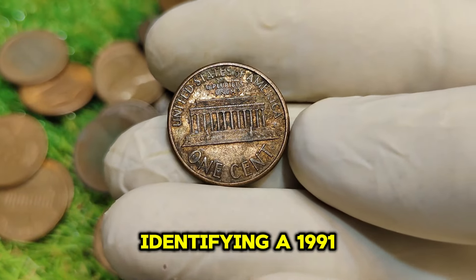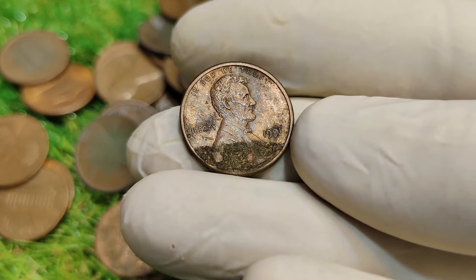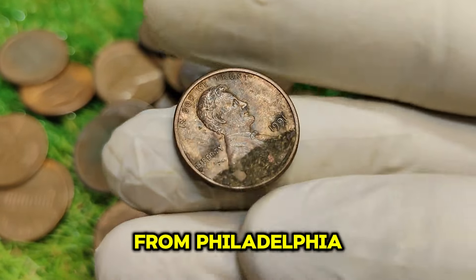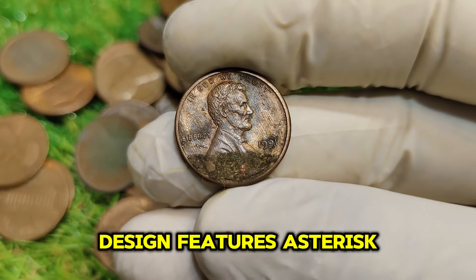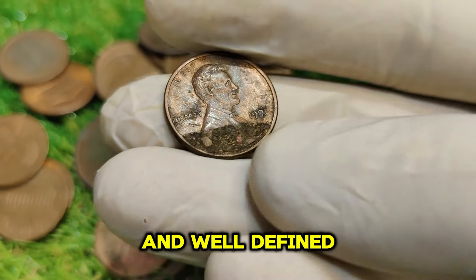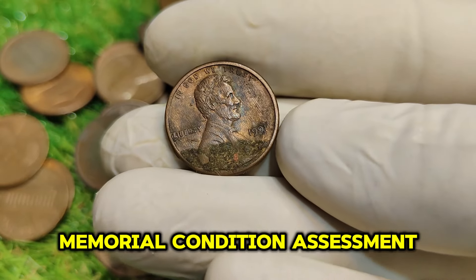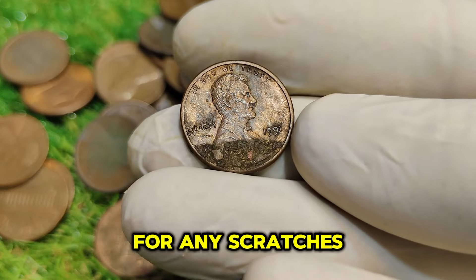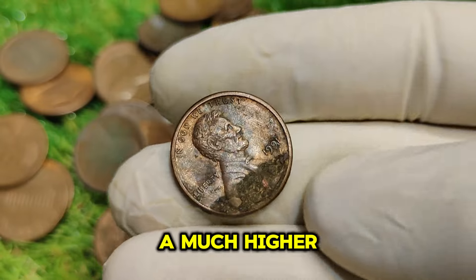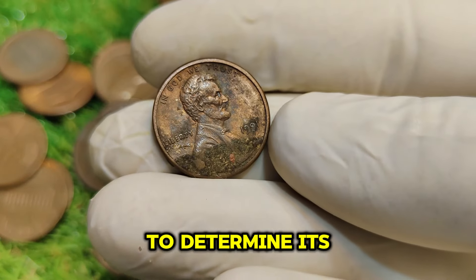Identifying a 1991 No-Mint Mark penny is relatively straightforward. First, unlike coins minted in Denver, which have a D mint mark, the 1991 penny from Philadelphia has no mint mark at all. Check for high-quality strikes with clear lines and well-defined features, particularly on Lincoln's face and the Lincoln Memorial. Use a magnifying glass to look for any scratches, wear, or discoloration — a well-preserved coin will fetch a much higher price. Consider having it professionally graded by a reputable service to determine its value.